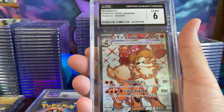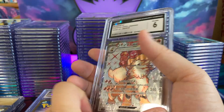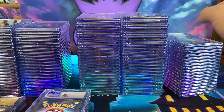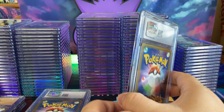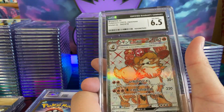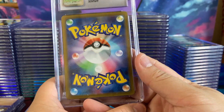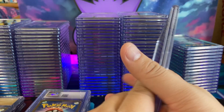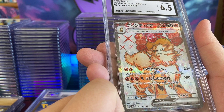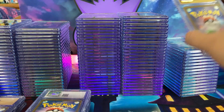But it kind of hurts when this happens. I don't know why that one got a 6 — must be some issue on the surface. Every submission there are a couple 5s, 6s, 7s. Usually I pre-grade a lot of my cards and make sure they're in mint condition, that they have a good shot of getting a 10. So that is a little surprising.